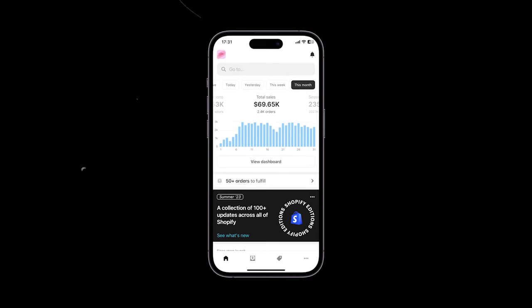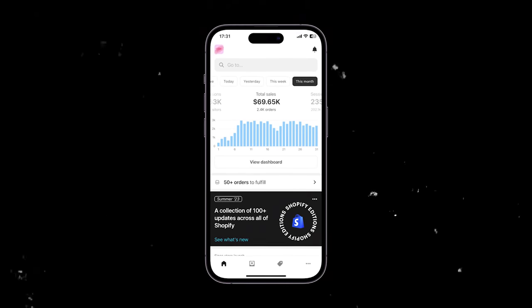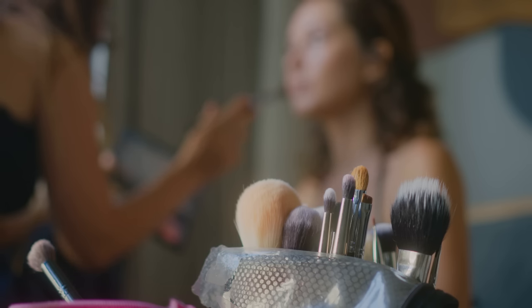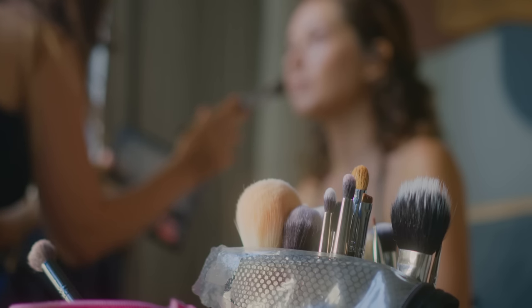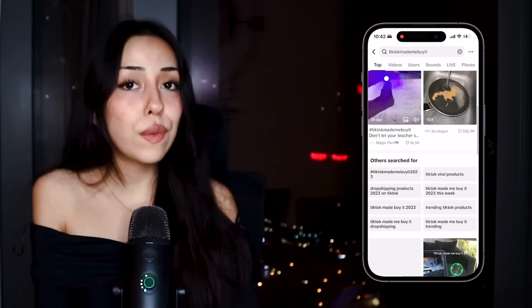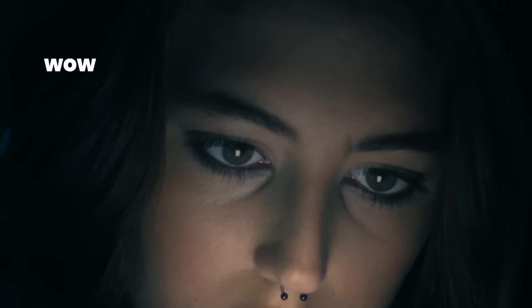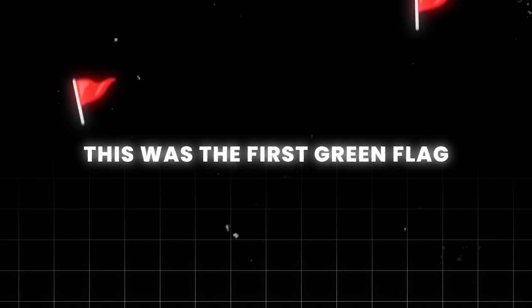I can't reveal exactly what my product is because I'm still making money with it to this day and I don't feel ready to give away my winner yet. What I can say is that it's in the women's beauty niche, which is one of my favorite niches. The way I found it was scrolling through my burner account — it popped up on my preview page, was something I'd never seen before, and that reaction is exactly the green flag you want your audience to have.